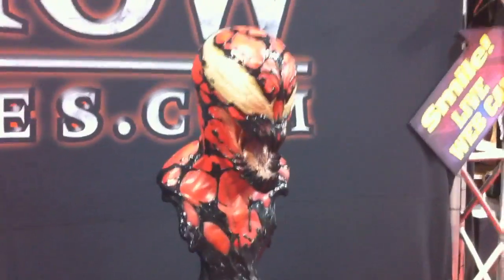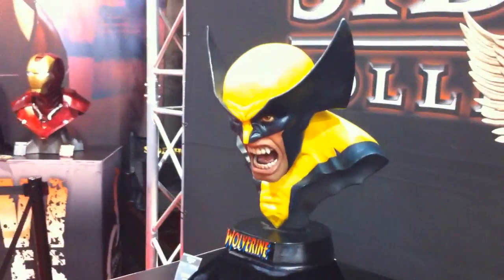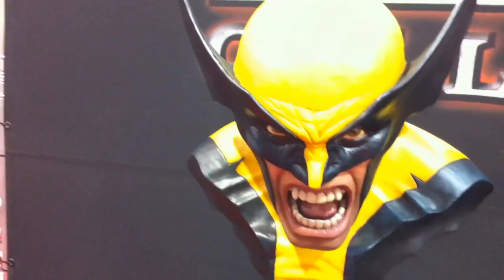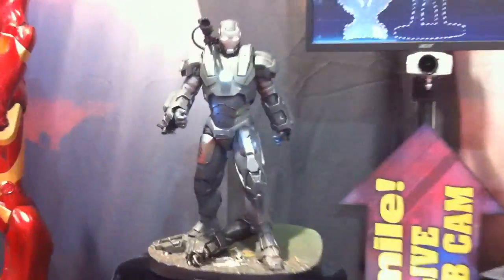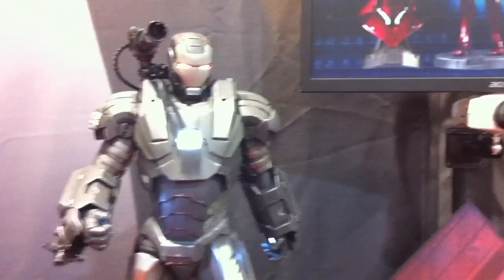Going back to Carnage. Thor. Wolverine again — maybe walk in and get a little closer look at Wolverine. It's just really really awesome. I'm going to go back over here to the Iron Man stuff and get a little closer in on War Machine here. Get a chance to really look at these pieces.